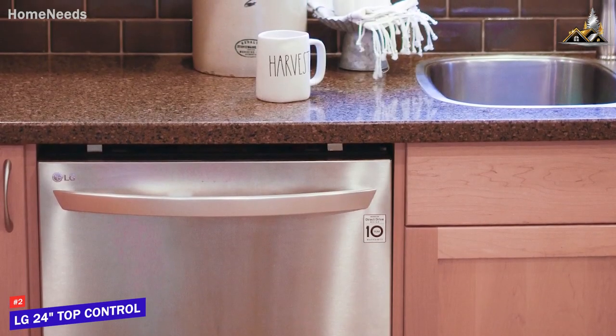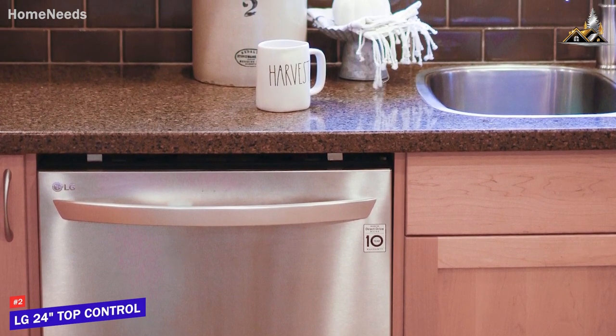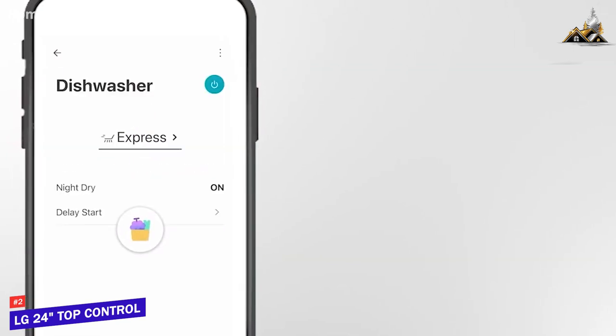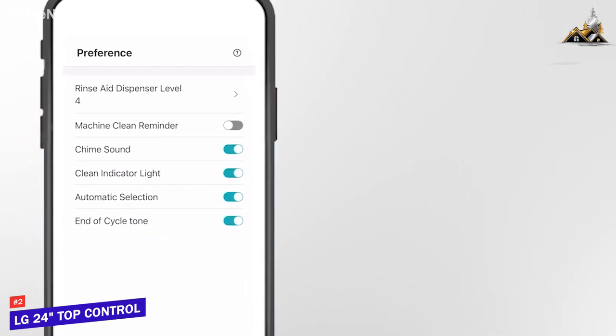Like the Samsung DW80R9950US I mentioned earlier, it comes with built-in Wi-Fi connectivity and a feature-rich companion app, which allows you to start or stop cycles, pair Google Assistant or Alexa, view important usage or maintenance notifications, and more from your phone.